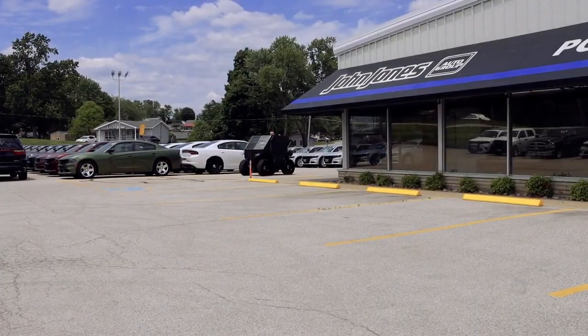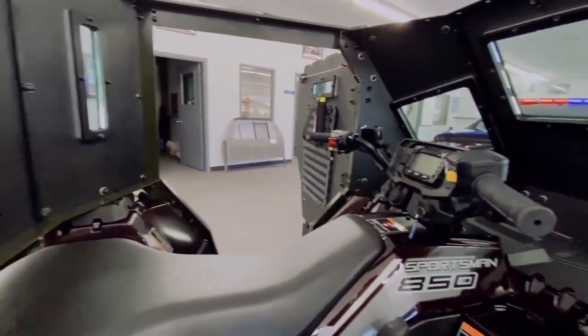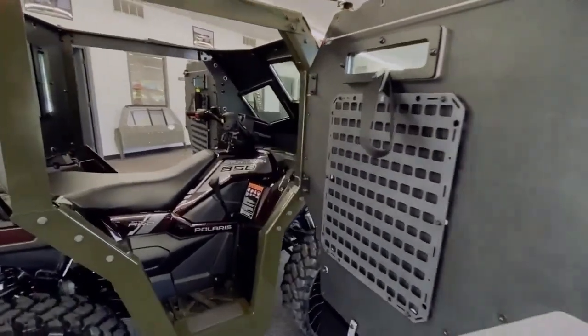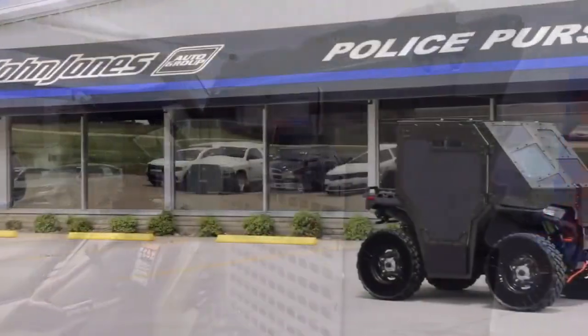Its spacious interior offers a comfortable space for passengers, making it ideal for extended outdoor adventures. With a focus on optimal wilderness navigation and a vision for sustainable exploration, the Audi AI Trail Quattro paves the way for the next generation of off-road vehicles, blending performance, technology, and environmental consciousness seamlessly.